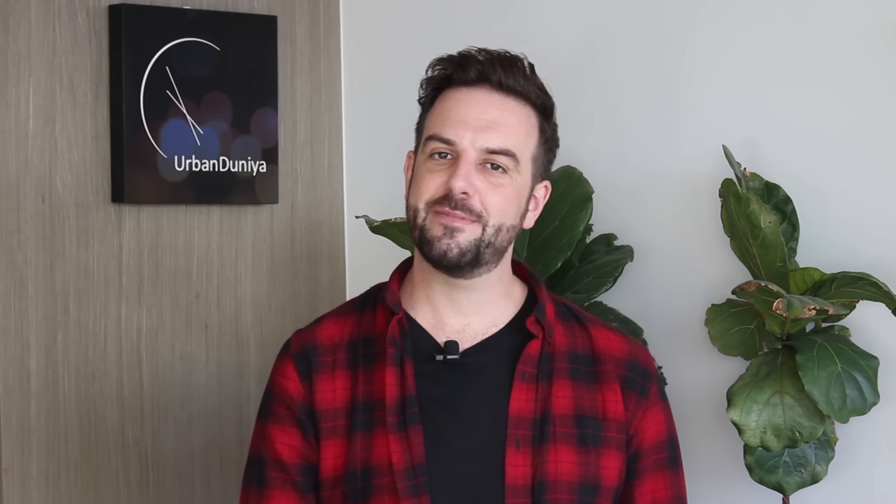Check out some of my other vlogs and if you like what you see, make sure that you like, subscribe, and hit that bell icon so that you can be part of my journey.